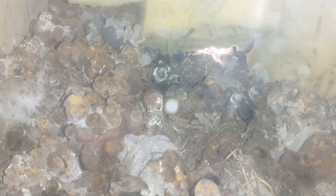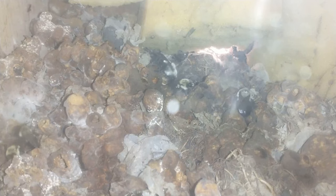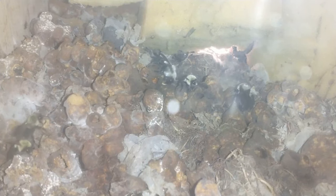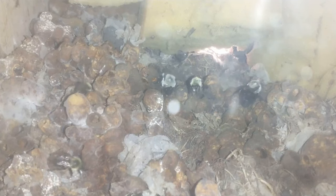I'll probably do a day 10 update tomorrow, but then I might go every couple days if there's still activity in the nest.